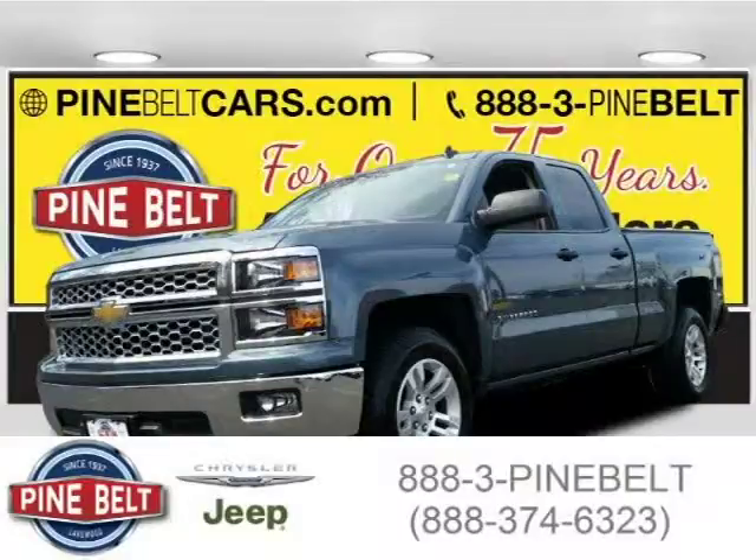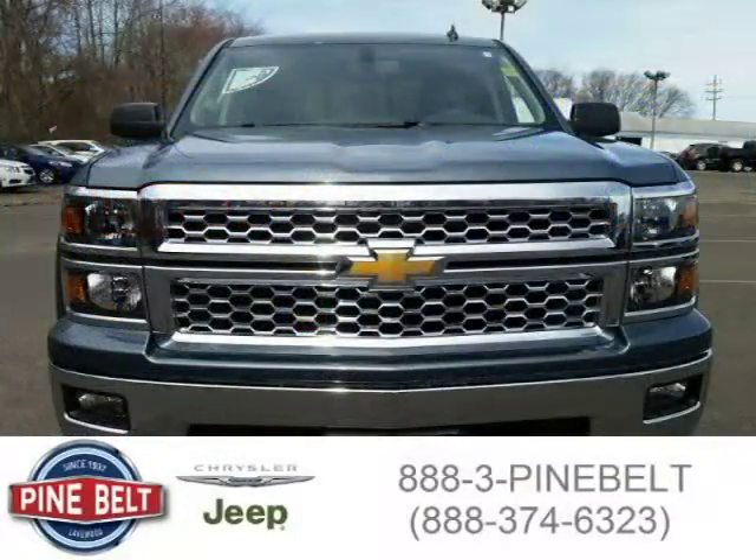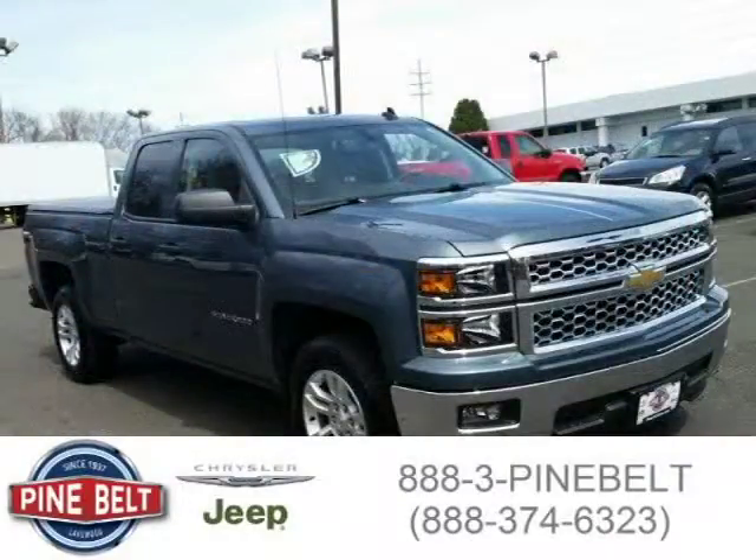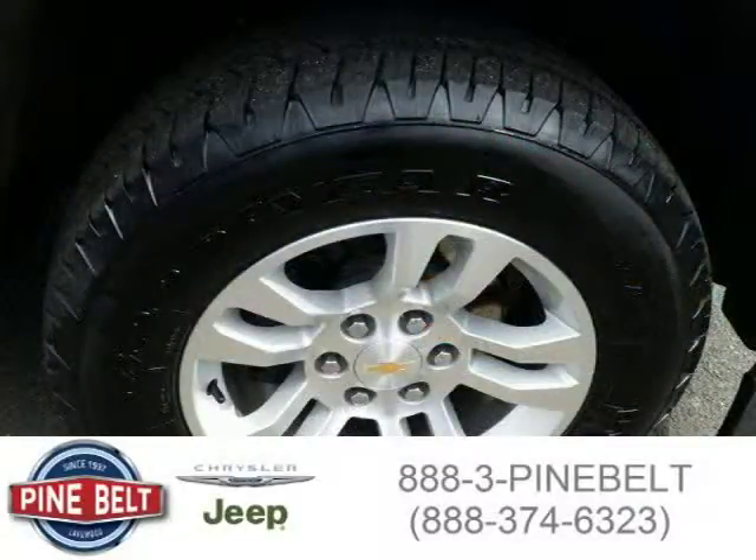This 2014 Chevrolet Silverado 1500 pickup is located in Lakewood serving Toms River, New Jersey and has 8,689 miles on it. This pickup has a beautiful blue granite metallic exterior paint color which is complemented by a jet black dark ash interior color. For more information on this great pickup, please click the link below.